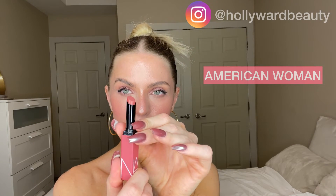This is Tease Me. And then we have American Woman — I really love this American Woman shade.